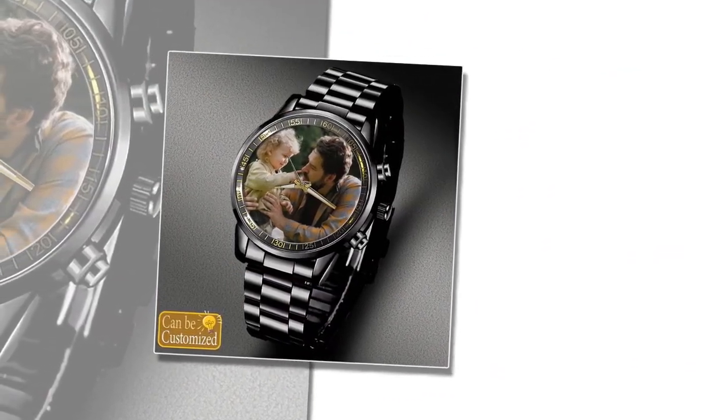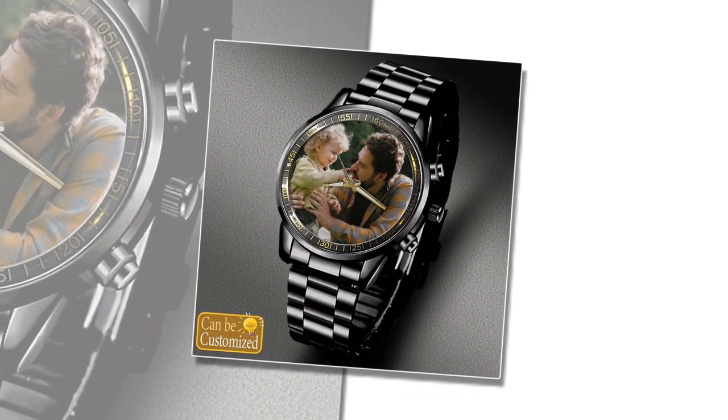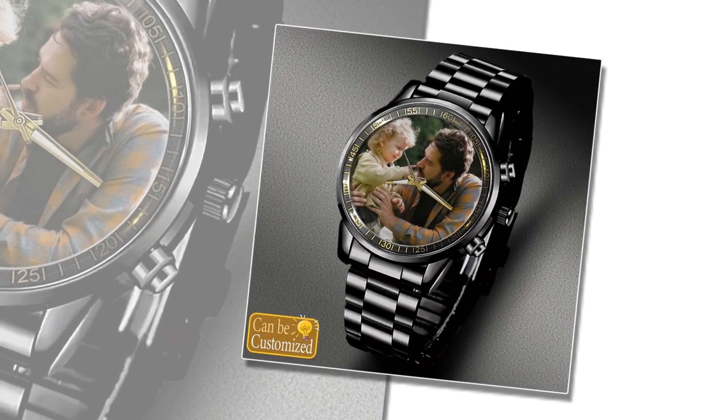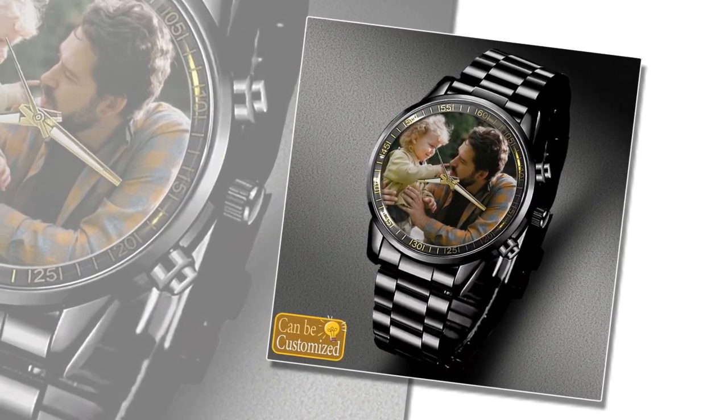These timepieces offer a perfect blend of style, durability, and personalization, making them an ideal choice for the special dad in your life. Make it more attractive by uploading your favorite photo.